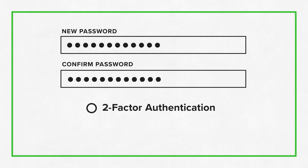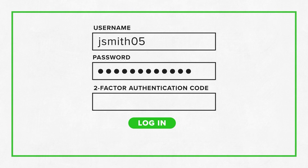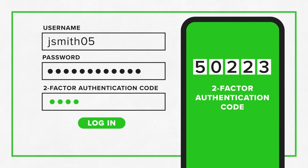If it's an option, set up two-factor authentication. That requires you or anyone else trying to log into your account to have a second factor, like a security code sent via text message to gain access.